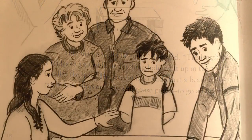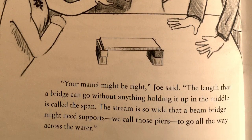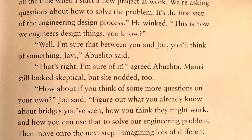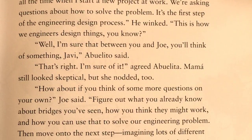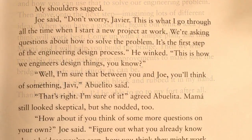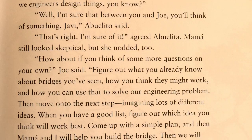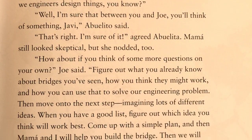"How about if you think of some more questions on your own," Joe said. "Figure out what you already know about bridges you've seen, how you think they might work, and how you can use that to solve our engineering problem. Then move on to the next step — imagining lots of different ideas. When you have a good list, figure out which idea you think will work best. First, come up with a simple plan, and then Mama and I will help you build the bridge. Then we will probably need to make some improvements to make sure the bridge is safe and sturdy as can be."